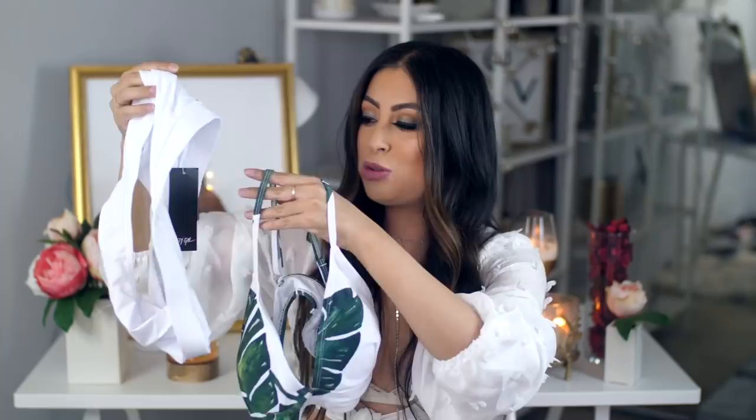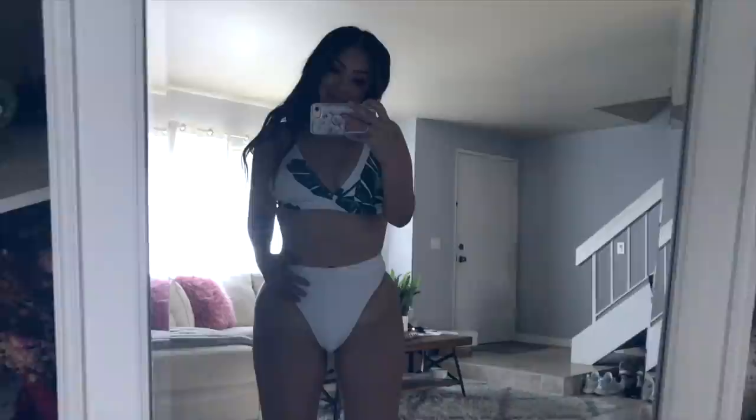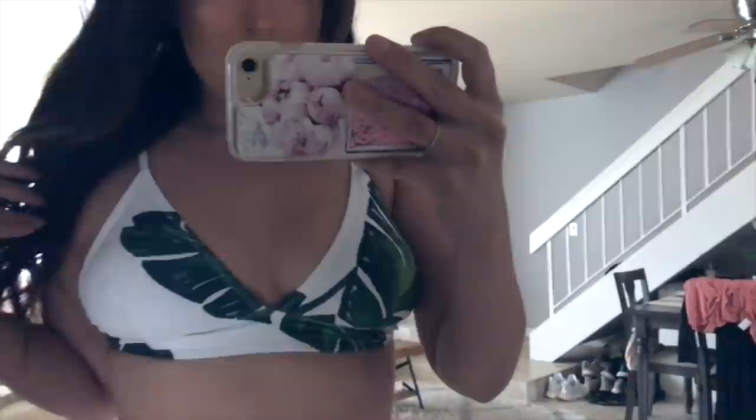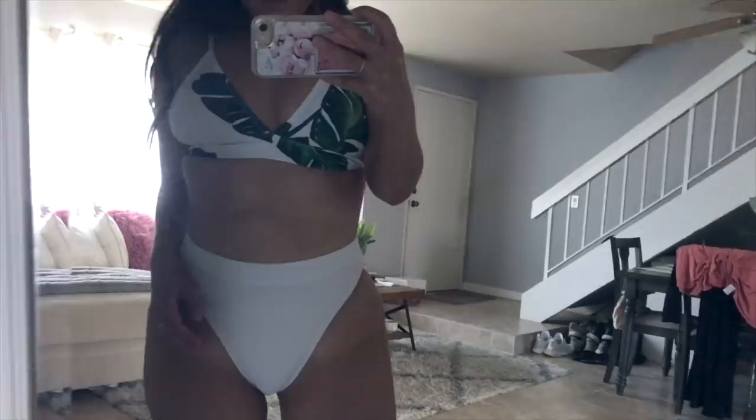I also got this high-leg rise swimsuit bottom in white. I feel like this style is pretty flattering on my body type. I got it to match this top I also got — the print is so beautiful and trendy. Together I feel like it's a banging bathing suit. What do you guys think? I think it's cute.